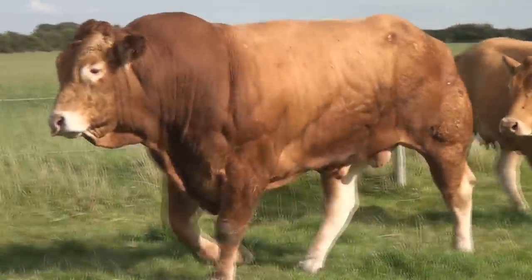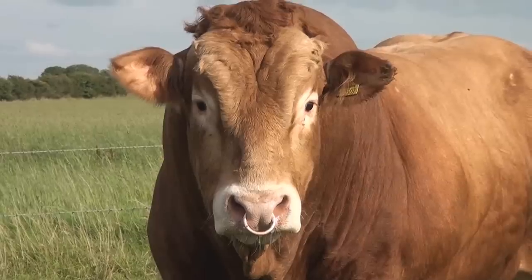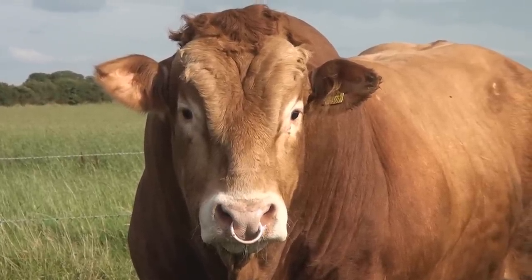He's good on his legs, good level top on him, good back, really good breed character and a smart head. He's the type of bull that would do well both for a commercial and pedigree breeder.